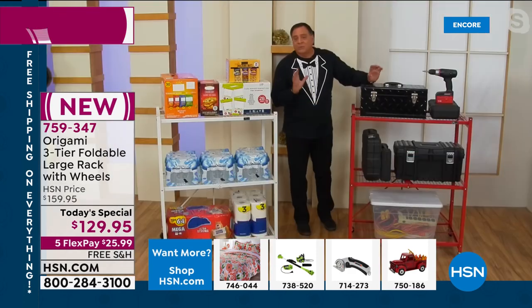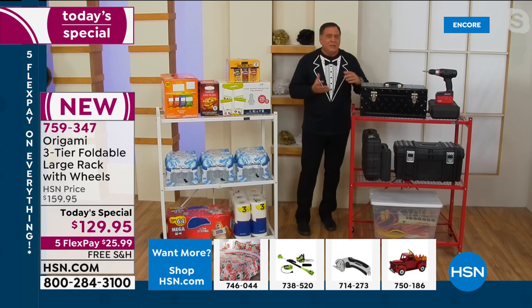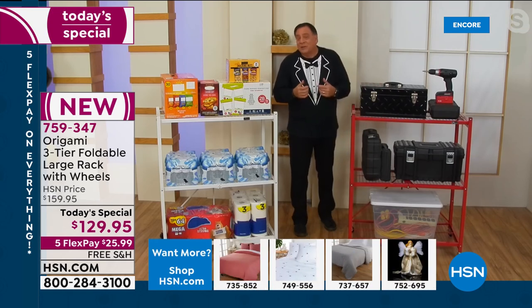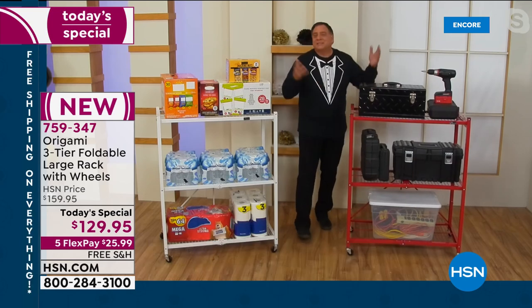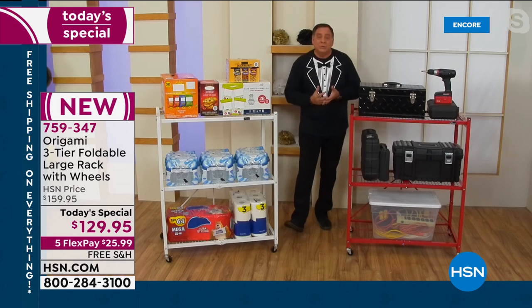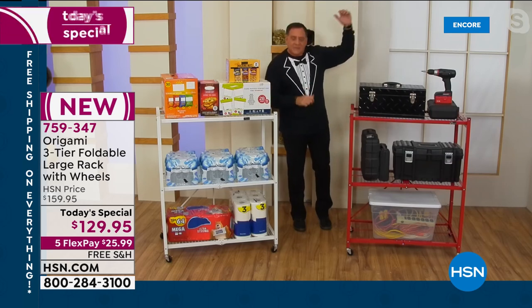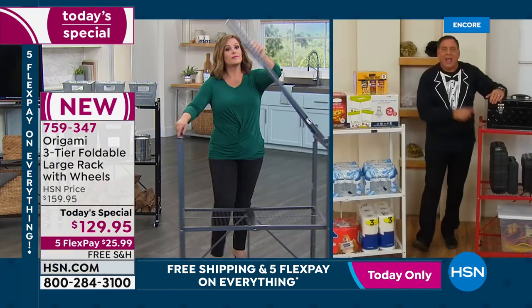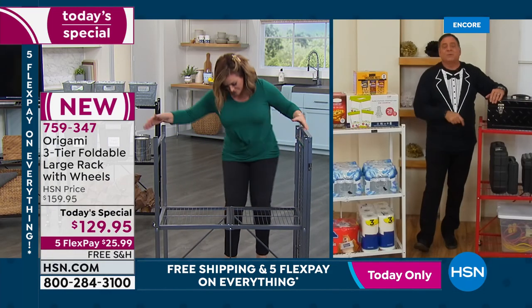We just went through the holiday routine with company and guests. Did you need an extra serving station? Down here in Florida we barbecue — this is a great barbecue cart. There are just so many things you can do with Origami; you're only limited by your imagination. If you've got our large racks or the little three-tiered one, this is a great complement to those, and for spaces where you wished you could use them, now you can.